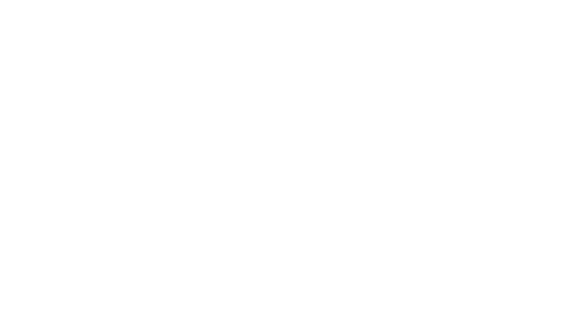Question of the day: what is the best slow motion video you've ever seen? There's actually a YouTube channel that only publishes slow motion videos — I love that channel. Even things like a wet dog shaking water off are fun in slow motion. What is the best slow motion video you've ever seen, and why that video? Just a totally random, fun question of the day on this weekend day.